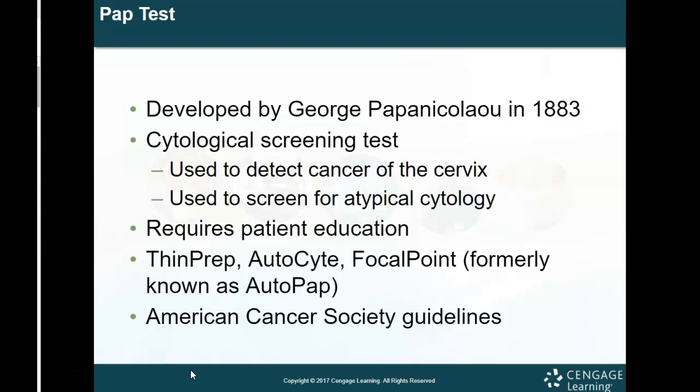There are different types of solutions used to maintain the cells that we put into containers after removal so that we can test them: the thin prep, the auto site, and the focal point, formerly known as the auto pap. It always follows the American Cancer Society guidelines. It is important that all females have a pap test by about age 21. The recommendation used to be every two years if the first one is normal, then annually after a certain age, though this has since changed because they found you don't need to go as frequently.